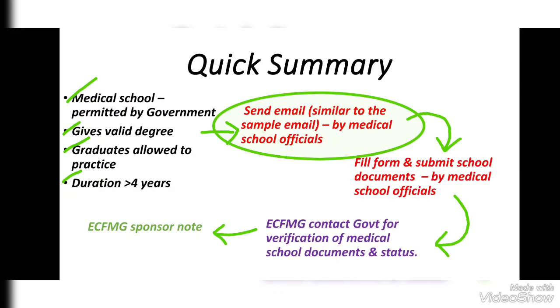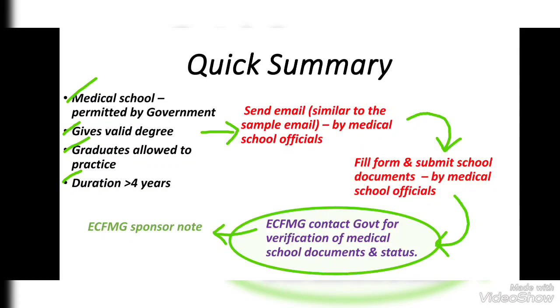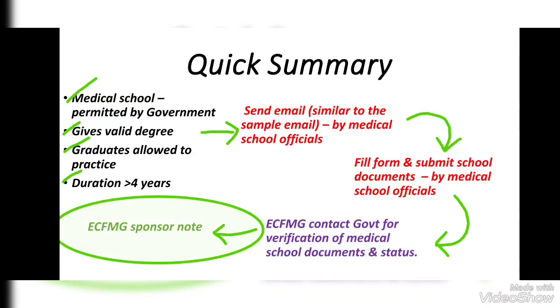The next steps are to be done by medical school management. They will send an email to ECFMG using the format provided. Then school officials will fill the form and submit required documents. After this, ECFMG will contact government authorities of that country for verification of the medical school's documents and recognition status.